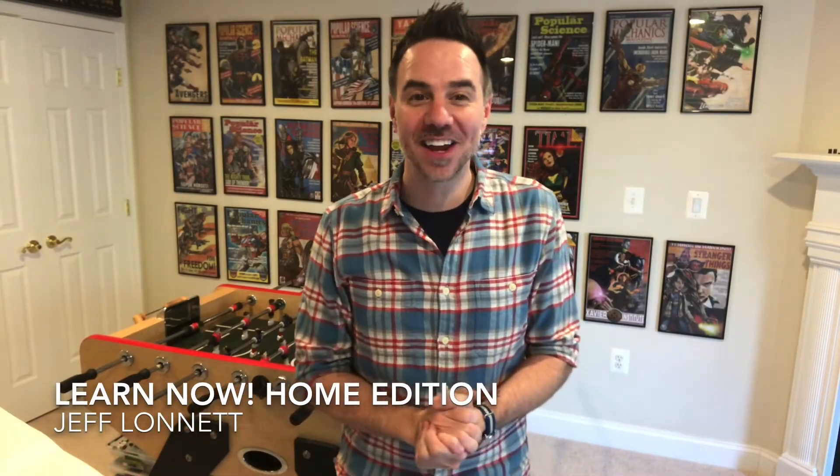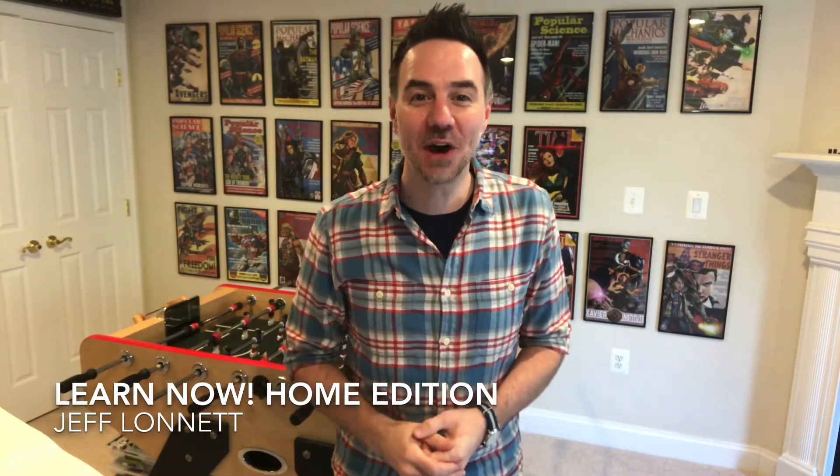Hey ladies and gentlemen, my name is Jeff Launette and welcome to the home edition of Learn Now. My job during the school year is that I get to work with awesome teachers and help them make projects to make school engaging and fun while you're learning all the things you need to in school.